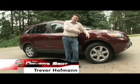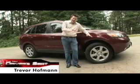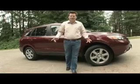The crossover SUV behind me is one of the best values in the mid-size segment, and given a few minutes, I'll show you exactly why I feel this way.